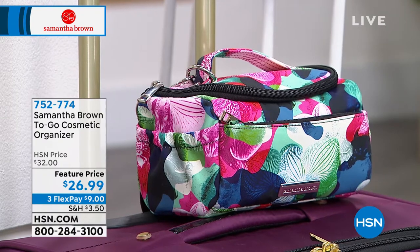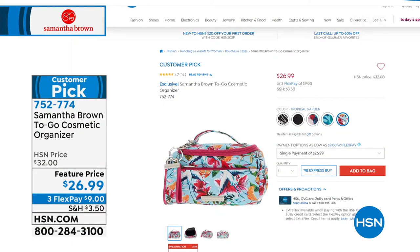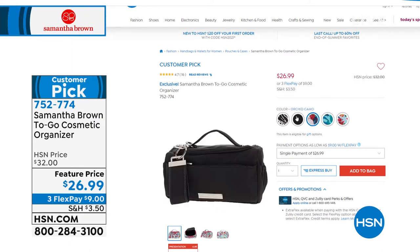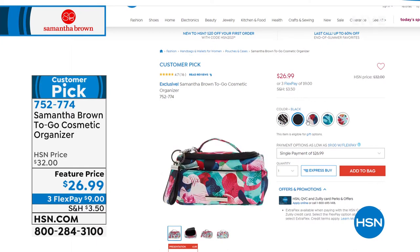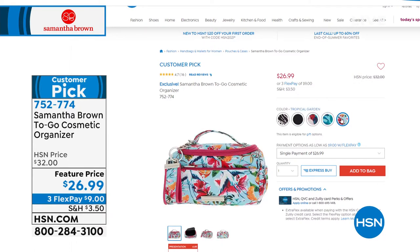It's a 4.7-star customer pick, and we've got it at a feature price of $26.99. You can wipe these clean, they're super cute. You get the detachable key fob that matches your cosmetic bag, all these great little organizational pockets, and it's $9 to get it home. They make great gifts — birthdays, bridesmaids, bridal showers. Your girlfriends will love this.